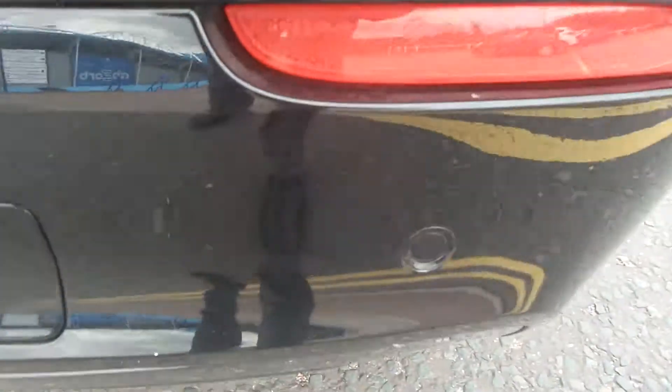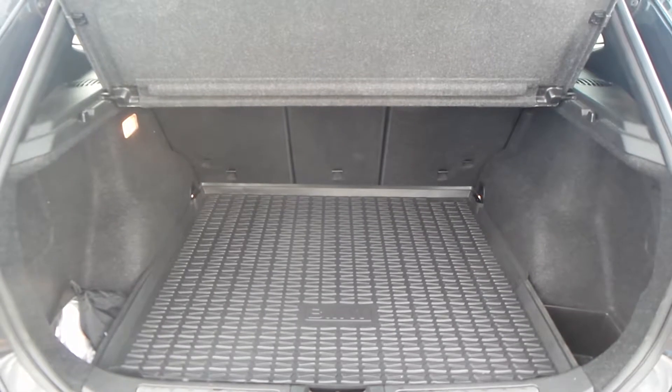To the rear of the vehicle, you do have parking sensors, and you have a really good boot size with the vehicle too.